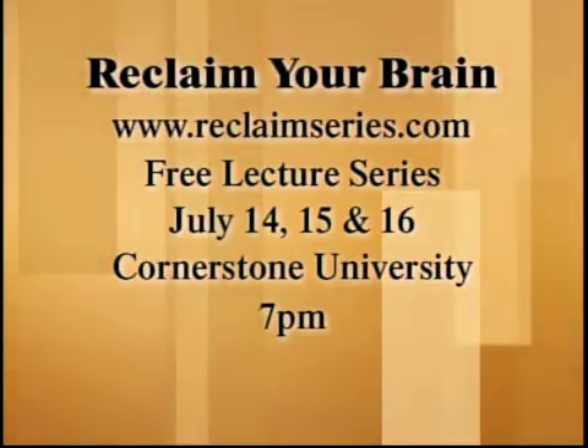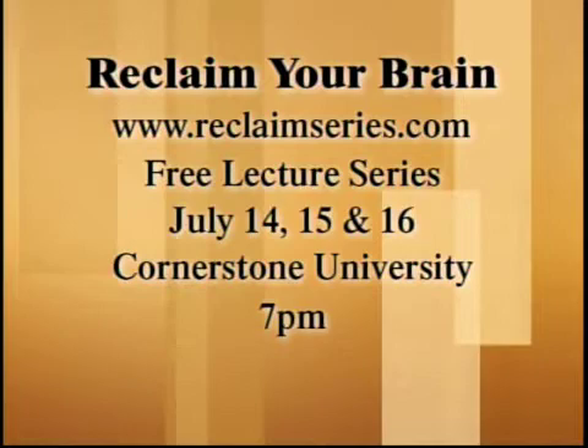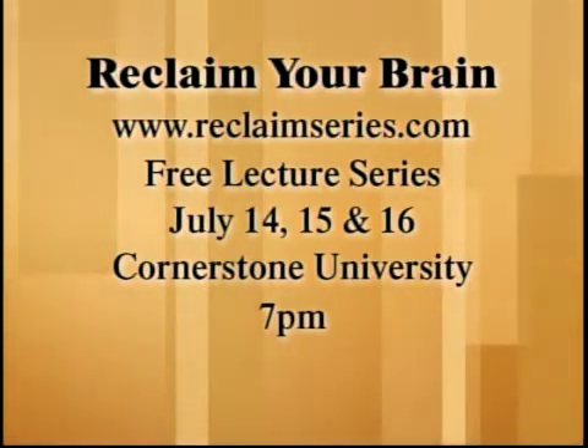You can find more information at www.reclaimseries.com — we have that info on our website. Be sure to check out the free lecture series going on July 14th, 15th, and 16th at Matthew's Auditorium at Cornerstone University. It starts at 7 o'clock each night. We've also put this information on our website, wzzm13.com — just click on take five links.